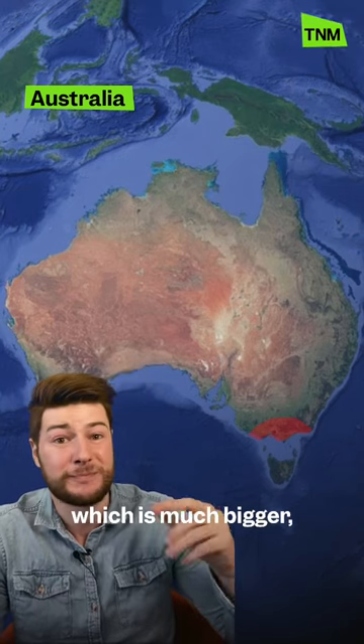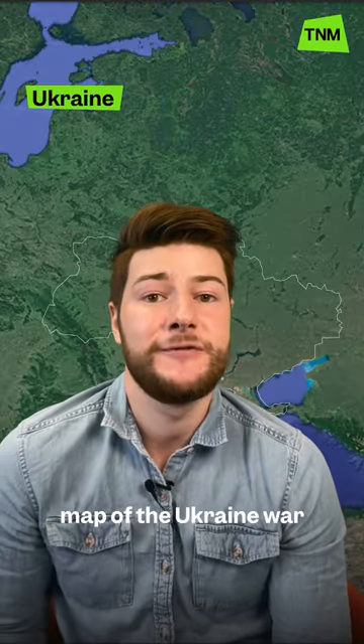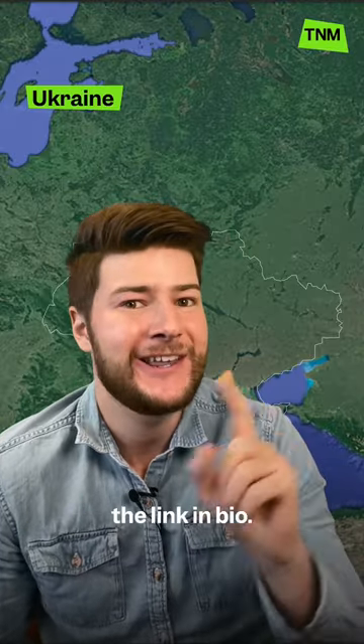In Australia, which is much bigger, it might cover a large part of the area around Melbourne. To see an interactive map of the Ukraine war for yourself, check out the link in bio.